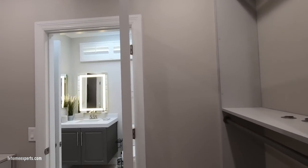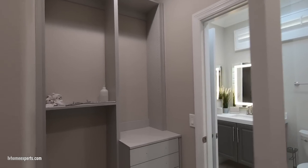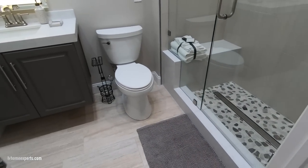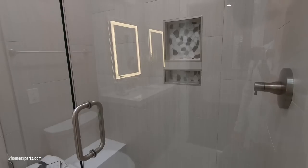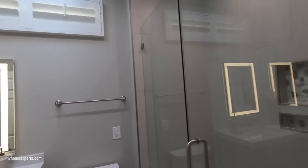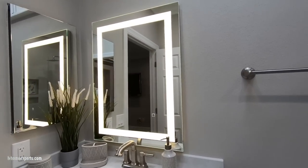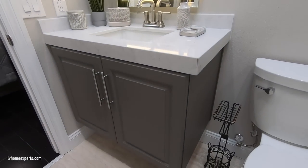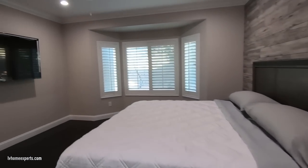Coming into the custom closet — again, no expenses were spared on this flip. We have that linear drain, and the quality of work here — the video really doesn't do it justice. Some flip properties look great on camera but disappoint in person; this one is the opposite. I love the backlit mirror — a lot of flippers are starting to incorporate that feature now.